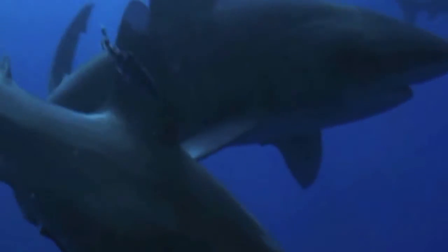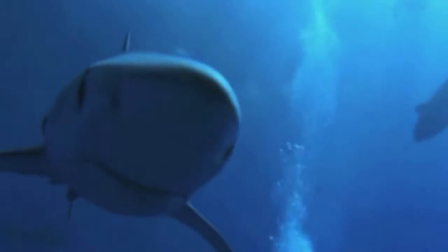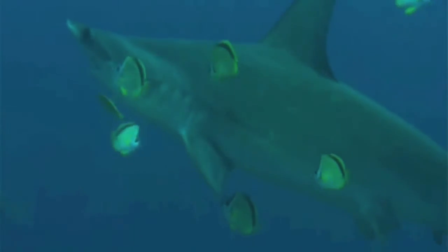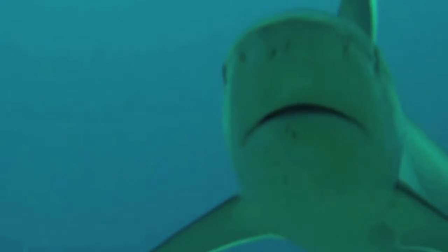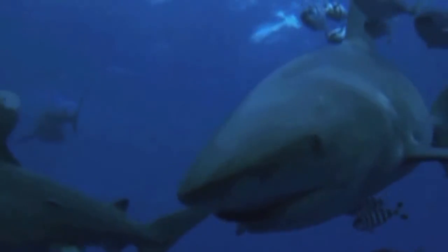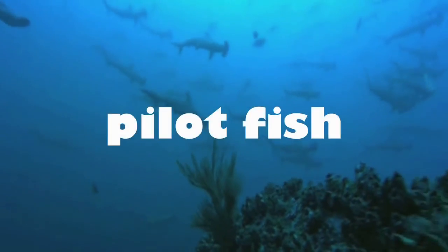The way pilot fish makes their living is by following other bigger hosts and benefiting from the leftovers, using the parasites and other different organisms living on the hosts. At the same time, the hosts also have a lot of benefits from these small fish living together with them, because they get rid of parasites. Pilot fish can also clean some remnants of food from the mouth and similar things. So those two seemingly very different animals can live together, share a common habitat, and have great benefit from each other.